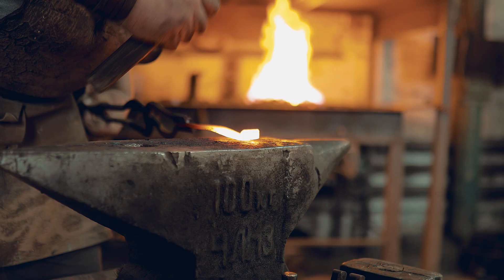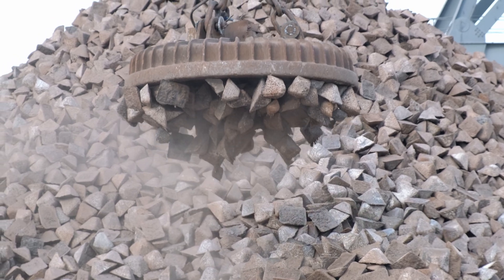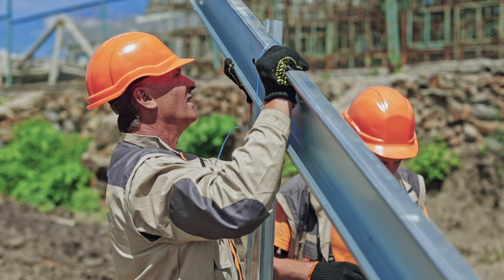It improves the grain structure of the metal, making it stronger and more durable compared to cast or machined steel. Forged steel is commonly used in applications where strength, reliability, and resistance to wear and deformation are crucial.